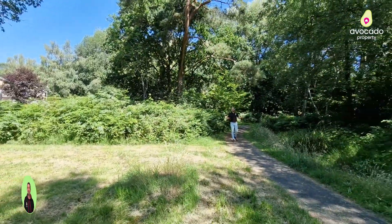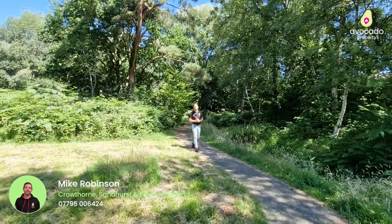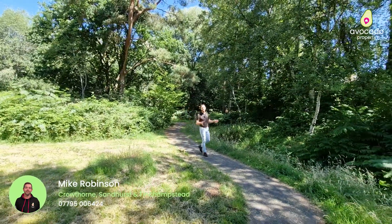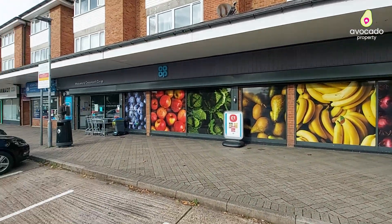Thanks Will. You join me just behind the house in this lovely cut-through that takes you down towards Yeovil Road, which is about a 10 minute walk, and there you have a parade of shops including the likes of a Co-op for your everyday essentials.